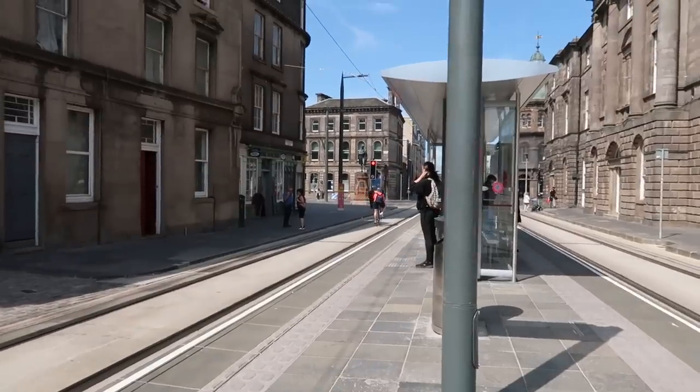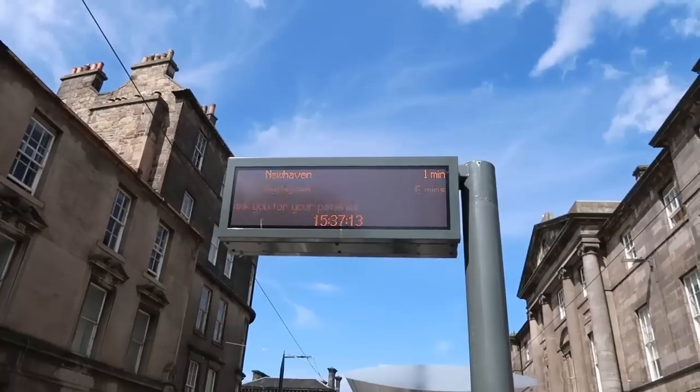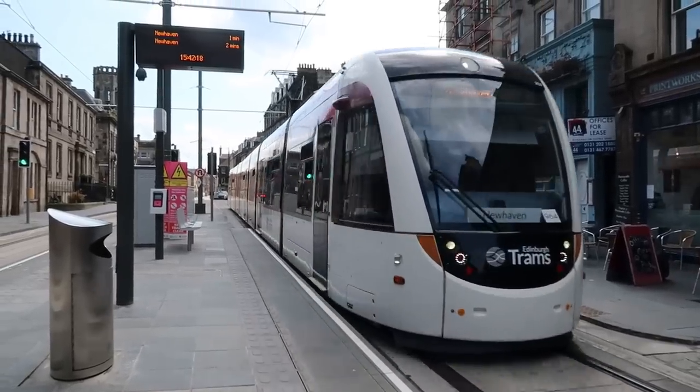I'm at The Shore. The Shore's got two platforms on an island platform. There is a tram in one minute — they're all coming very successfully at the moment. I do like the floor here — we've got some square tiles. As for the rest of the stop, it's pretty much the same sort of stuff. You can get to the Water of Leith from The Shore, but I think you can also get to it from the next stop which is Port of Leith.